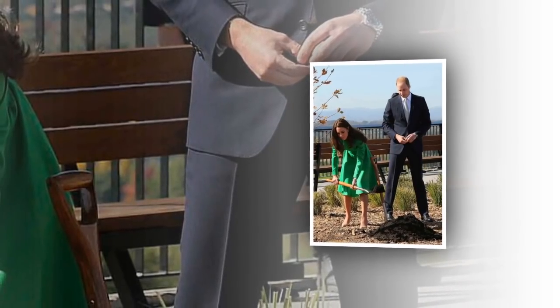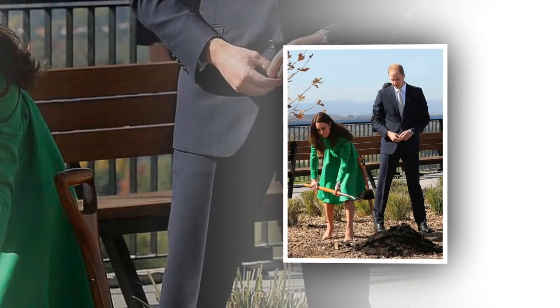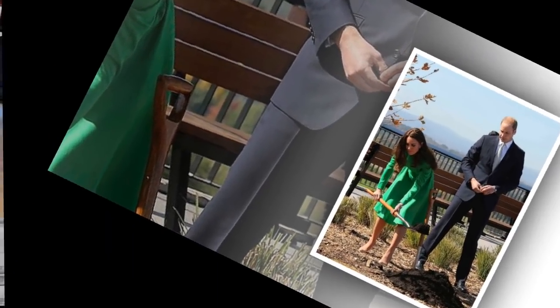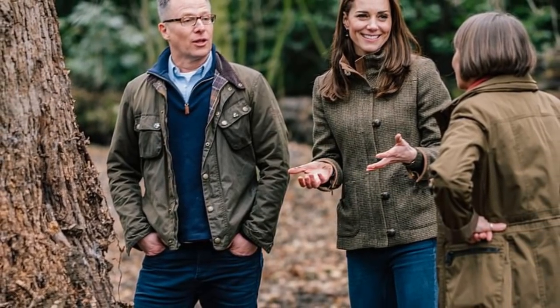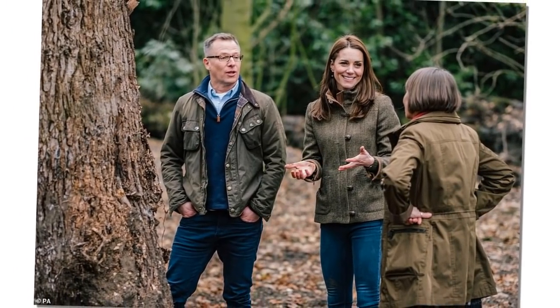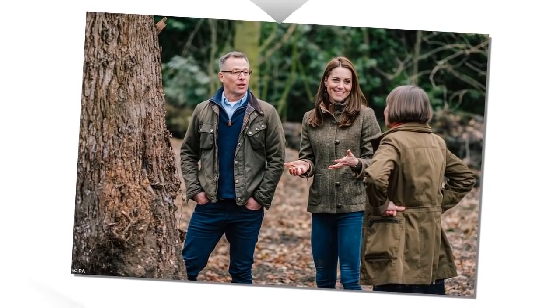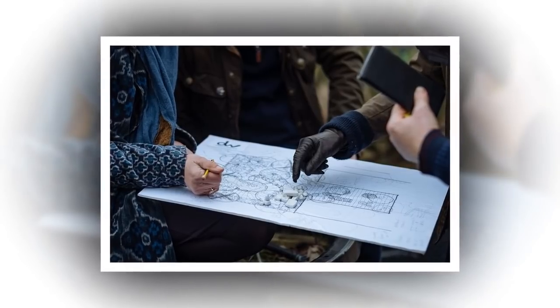In the images, Kate is seen inspecting hand-drawn plans, chatting with designers, and choosing plants to include in the garden. The Duchess has been very hands-on and visited plant nurseries, suppliers, and specialist crafts people. Kensington Palace tweeted that over the past few months, the Duchess and landscape architects Davis White visited plant nurseries, suppliers, and specialist crafts people who have been growing and building elements of the garden ready for Chelsea.